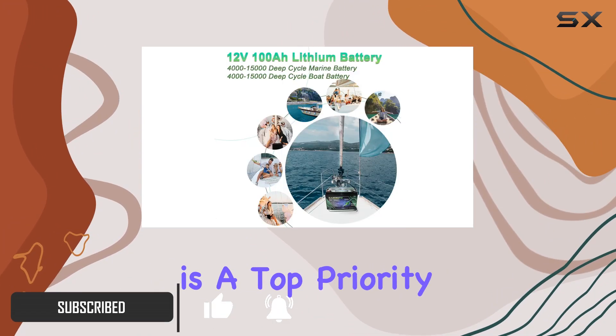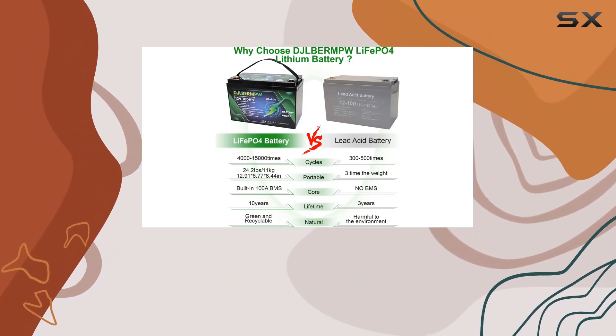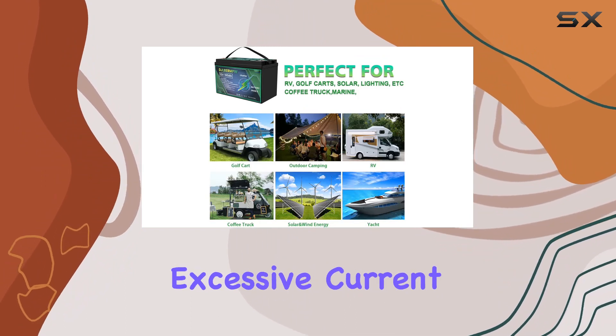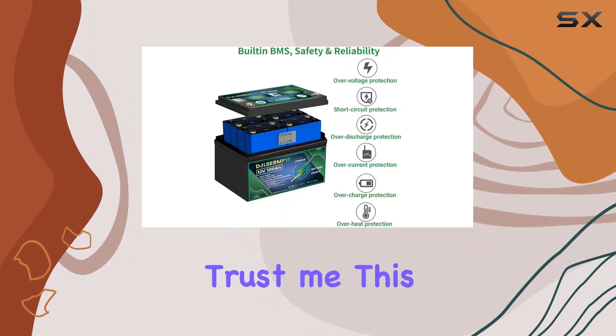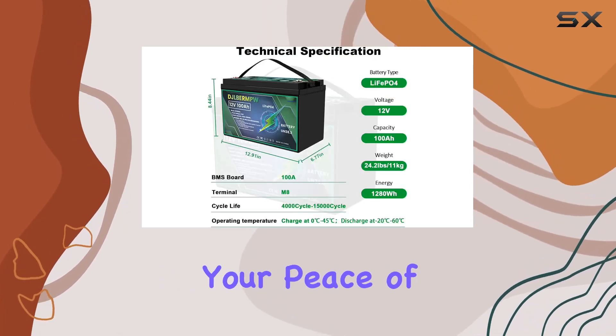First things first, safety is a top priority. The built-in 100A BMS ensures 100% protection, guarding against overcharging, over-discharging, excessive current, overheating, and short circuits. This battery has undergone rigorous UL testing for your peace of mind.